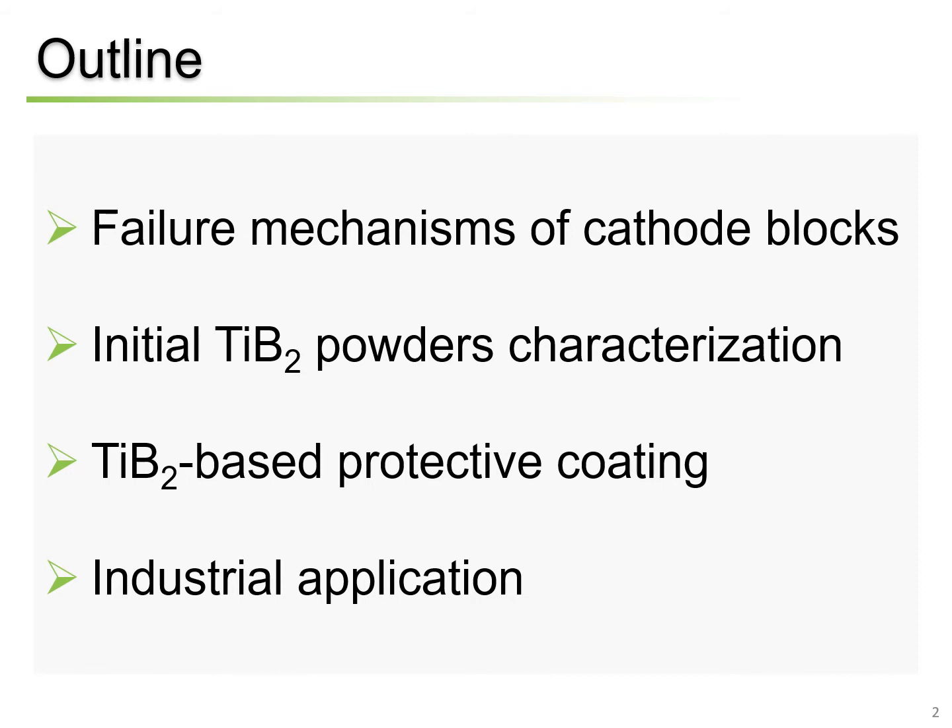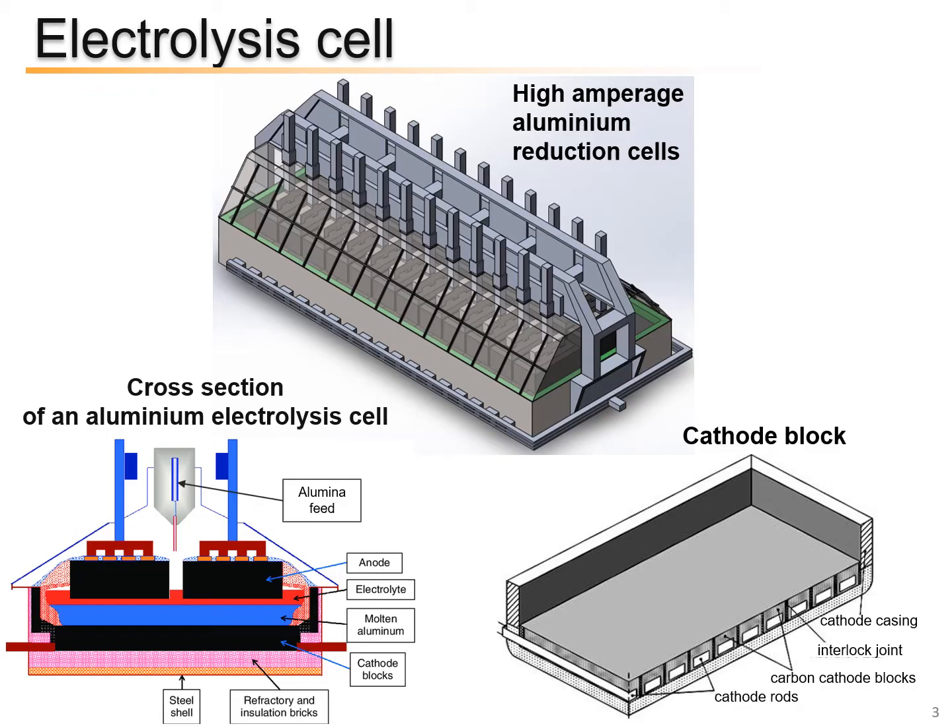I have divided my report into four parts. Firstly, I will consider the failure mechanism of cathode blocks. Secondly, I will move on to the initial titanium boride powders characterization. Then, I will present the results of development of protective coating based on titanium boride. And to conclude, I would like to talk about the industrial application of protective coating.